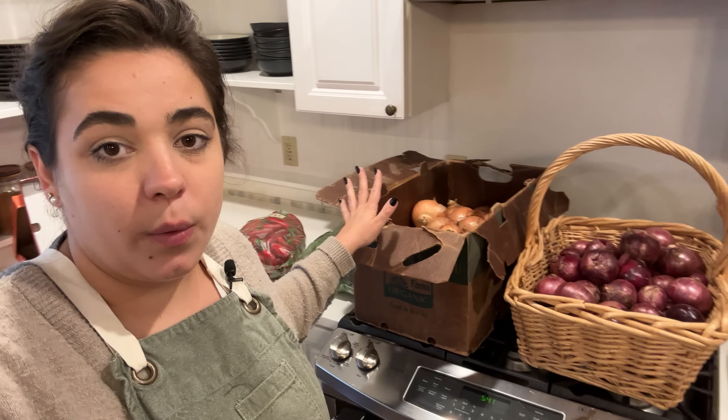Earlier today we went to Costco, Target, and Trader Joe's because I'm having a dinner party this weekend and I needed to get some goodies, plus just some groceries for that dinner party. We not only have those hauls but I also yesterday went to a local farm and purchased some pretty big bulk items of produce, and today when we were going to Trader Joe's and all the fun places we went to another farm and purchased something a little unique.